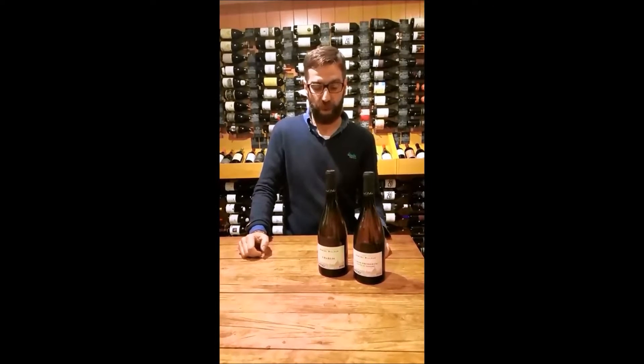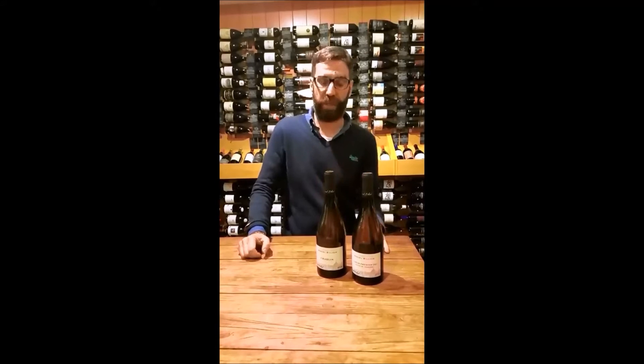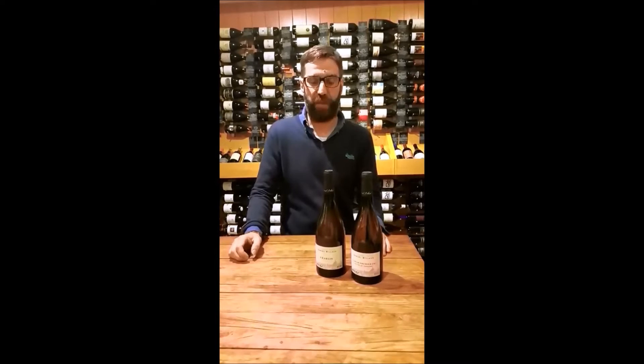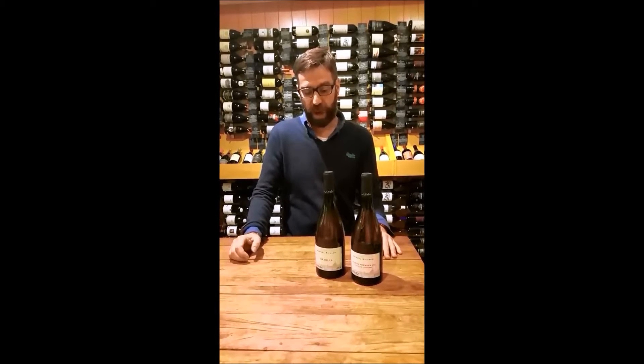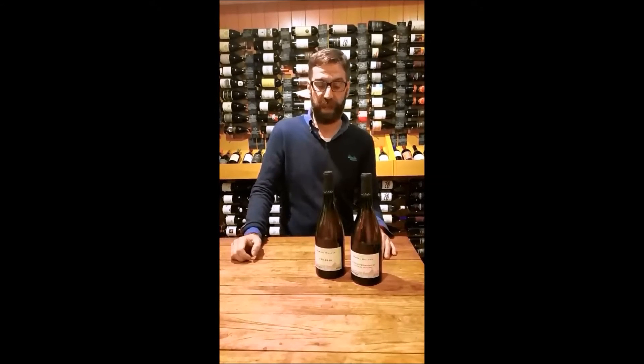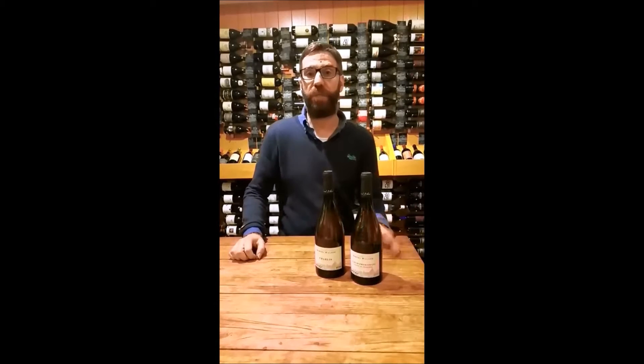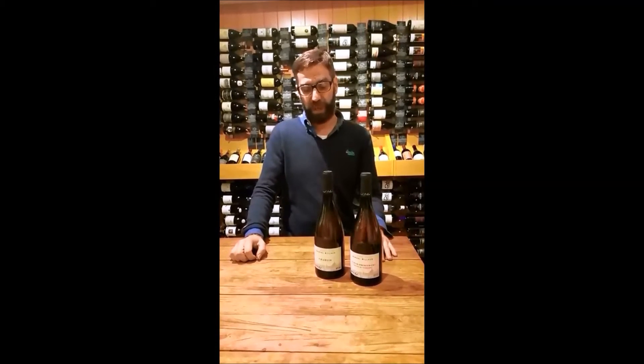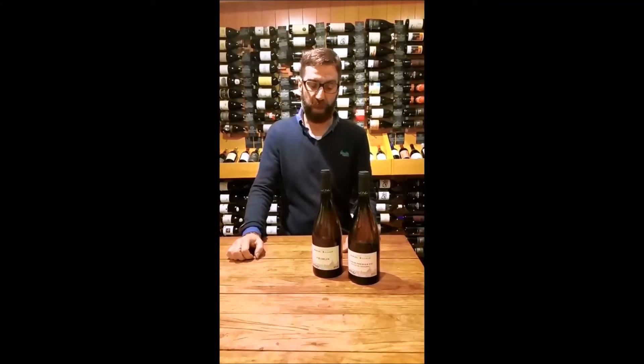This week we're going to talk a little bit about the Chablis from Samuel Bilot. Samuel is one of the best winemakers in Chablis. He's been making wine at his family estate, Bilot Simon, since the early 1990s, and more recently has been making wine under his own label.